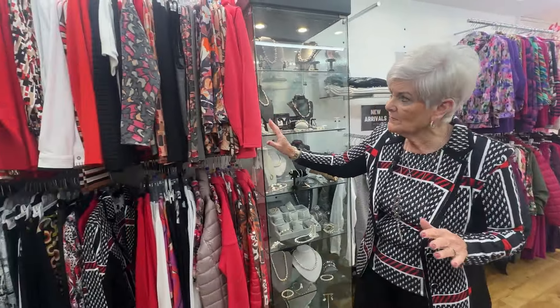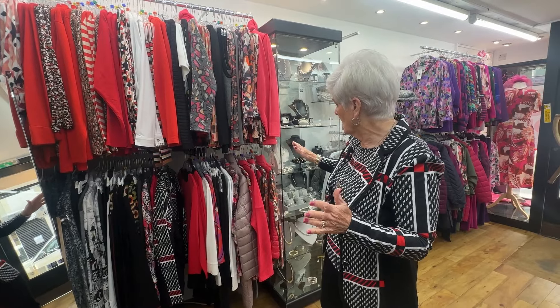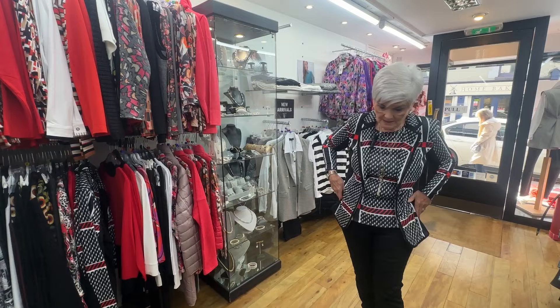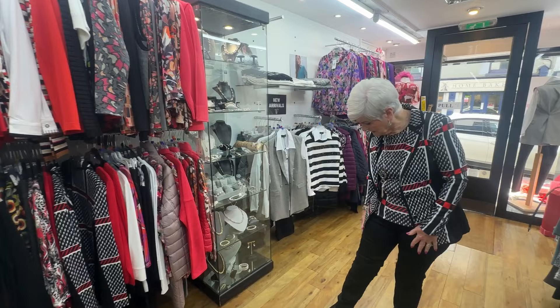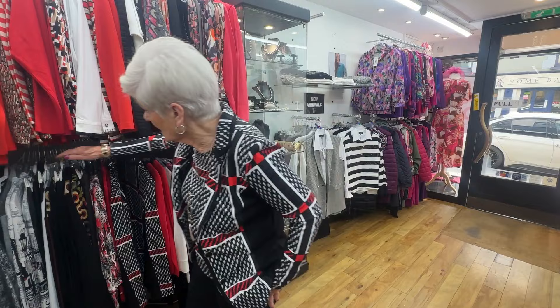Moving along here to the corals, which are very popular this season — the corals and the reds. I'm wearing a beautiful twin set, it's the Libra twin set. As you can see it on me — beautiful twin set. It coordinates with all the trousers, your jeans, whatever you might have in your wardrobe.